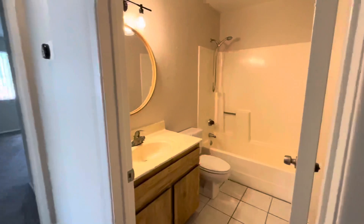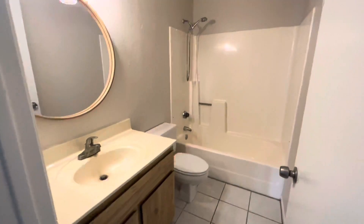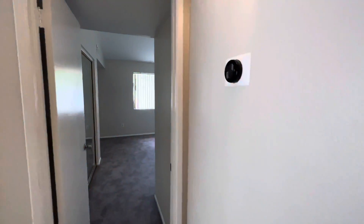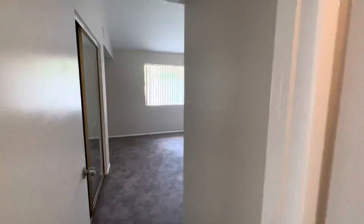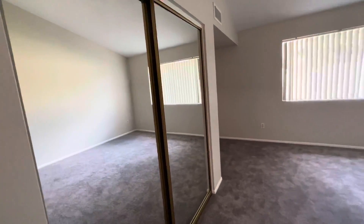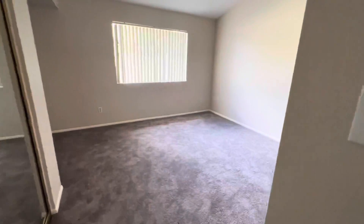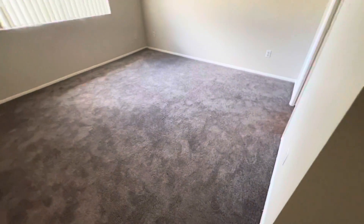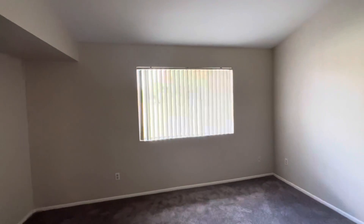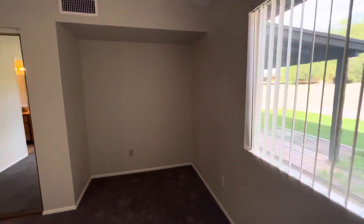Heading back down the hallway, here's the guest bath — single vanity, tub shower, and a Nest thermostat. And here's the primary bedroom, which has a huge closet space with mirrored closet doors. You can get a good sense of the size of this room, and there's a window looking out over the backyard.